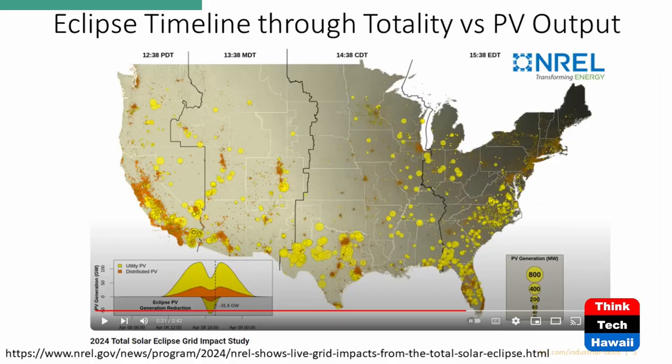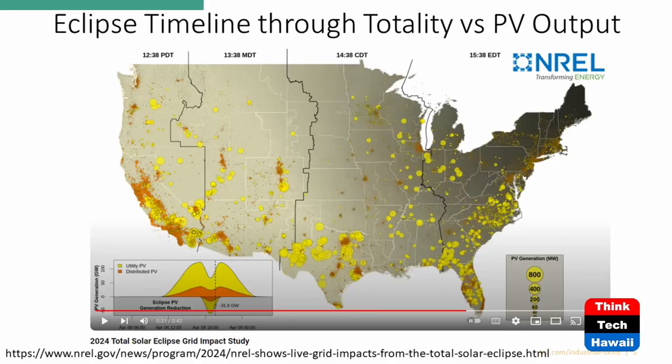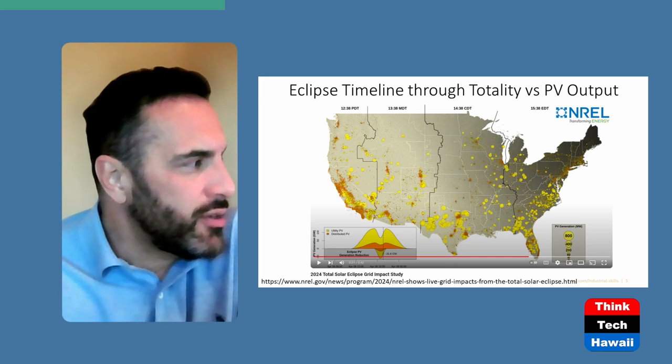Now you can see the eclipse has finally moved on to the northeast of the U.S. On the bottom left-hand graph, power is being restored — going from 56 back to about 31, recovering a little under 20 gigawatts, but not everything. You also notice that distributed energy resources lost quite a bit of output as well on the orange graph. Overall this event lasted about half an hour to an hour.